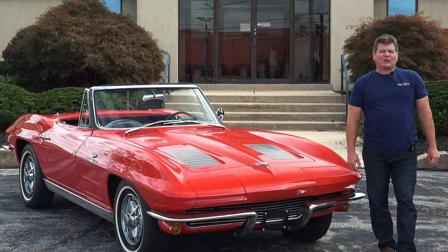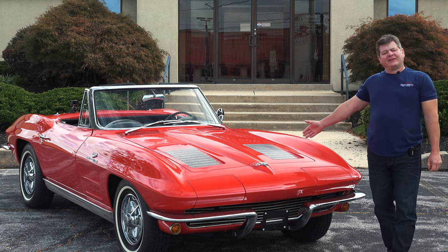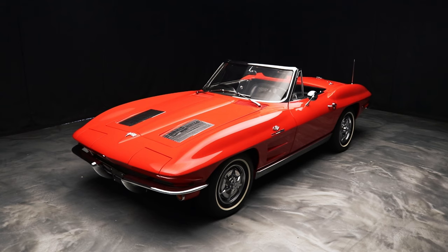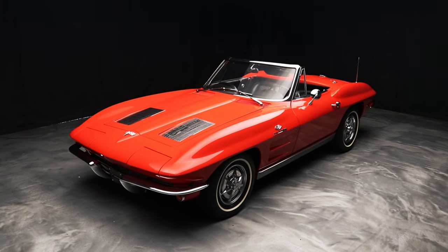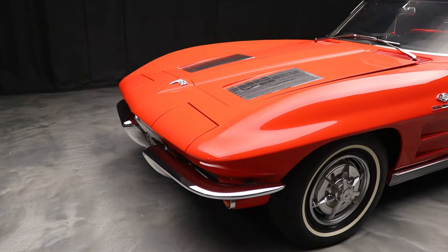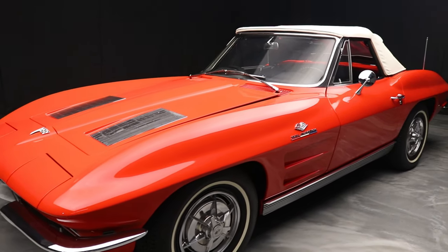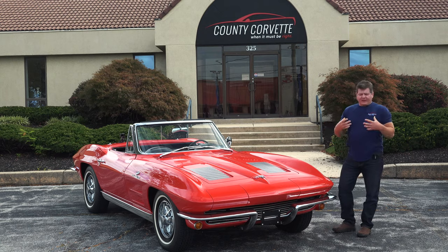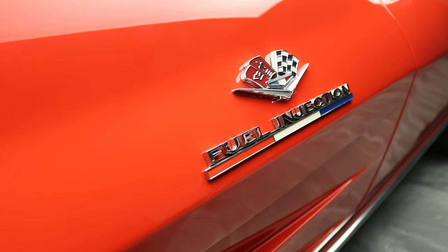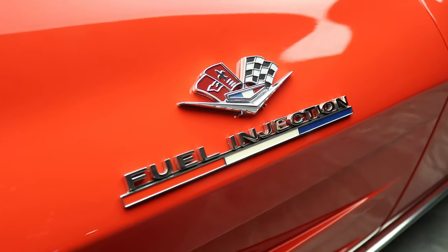Hi everybody, Jim from County Corvette here. I have today a 1963 Fuelie convertible. This is the genuine article. This car has an original engine, original driveline — a 63 red Fuelie. I can't emphasize the authenticity enough. To find a 63 Corvette with an original Fuelie engine is quite a rare find.